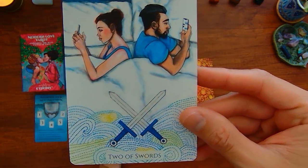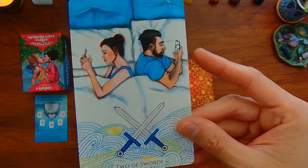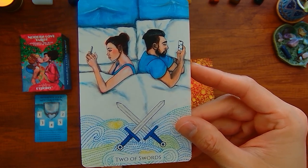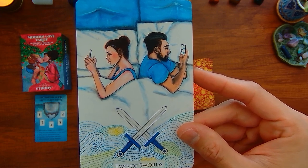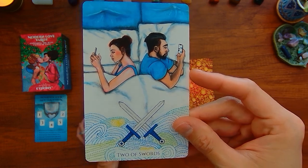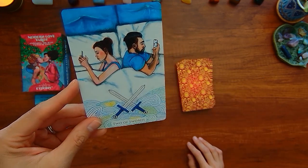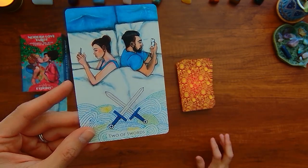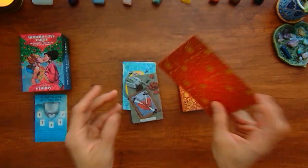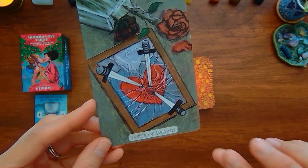Two of Swords — typically there's only one person. I'd be interested to see what this is about because for me the Two of Swords is about indecision, looking at information when really you should be following your heart. I guess they're both looking at information up on their phone. They're not making a decision about the relationship, but by not deciding, they're deciding to stay in it. We have the Three of Swords — I think this is a great representation of the traditional Three of Swords.